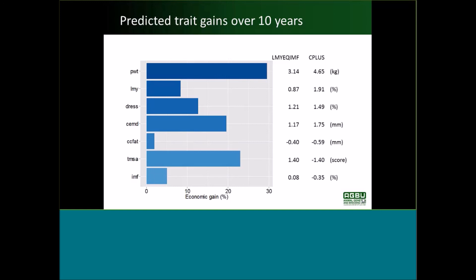The predicted changes from the genetic parameters estimated from the CRC flock are: almost 3 kilos gain in body weight, 0.87% in lean meat yield, dressing percent going up, carcass eye muscle going up, a reduction in carcass fat, and an eating quality increase of 1.4 scores on our 0 to 100 scale, with IMF going up slightly as well. By contrast, selecting on Carcass Plus gives more on body weight and lean meat yield in particular, and more on carcass eye muscle, but you can see reductions in eating quality and IMF.